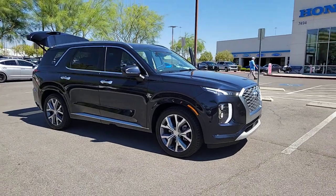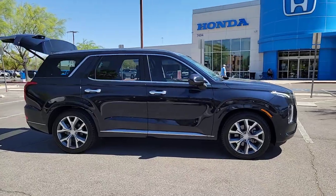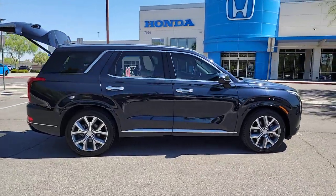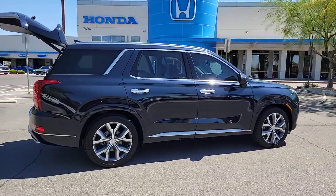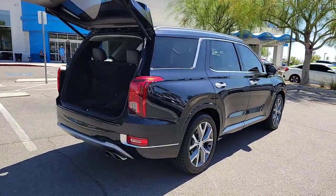You will love the features of this 2021 Hyundai Palisade. With less than 40,000 miles on the odometer, this vehicle stands out from the rest. This boldly styled, highly capable Palisade is an outstanding value.